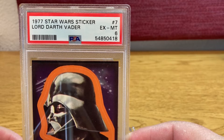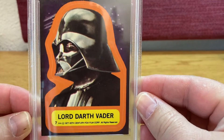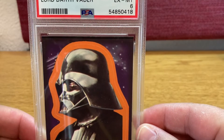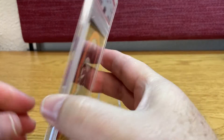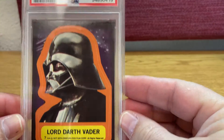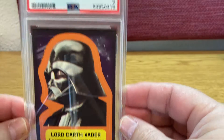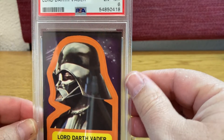stickers, PSA6. I don't know what is wrong with this but I like it. It's really off-center, but on the top.